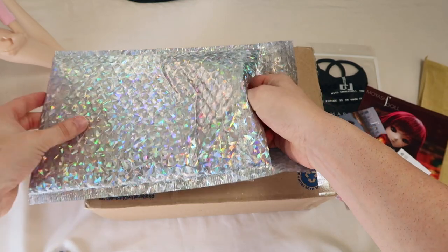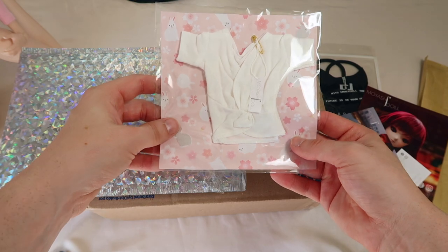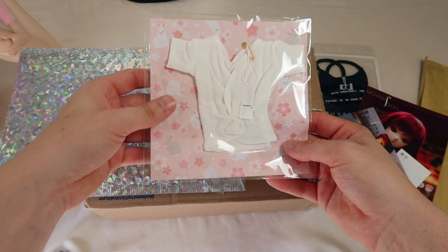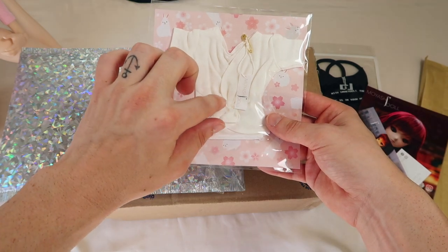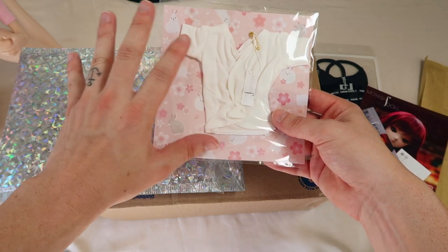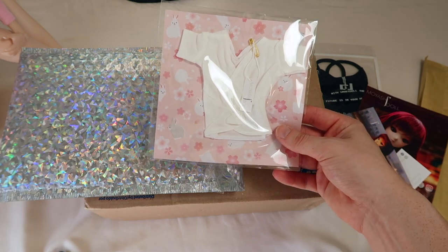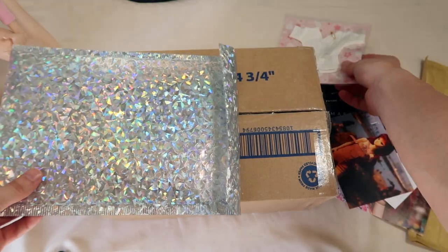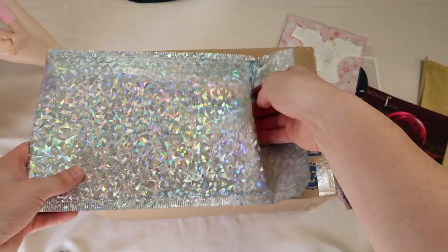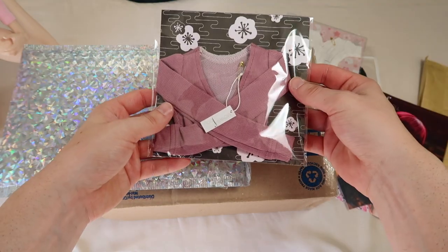So let's see what I got. The first thing is this knot tie top — it's white, it's got a knot in the center, and it shows the cleavage a bit. I think from the picture it's going to be somewhat of a crop top. I can't wait for Journey to wear that. And then — oh, I love the packaging on this one!